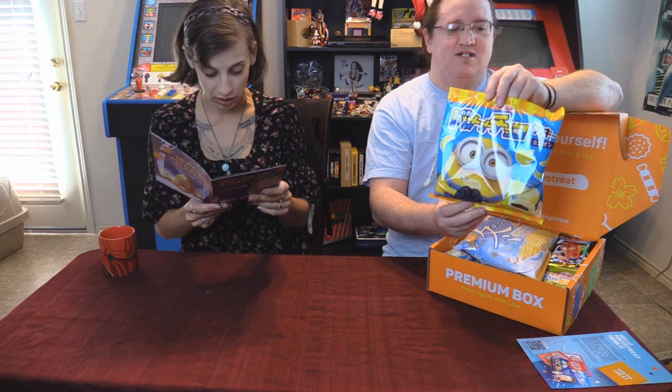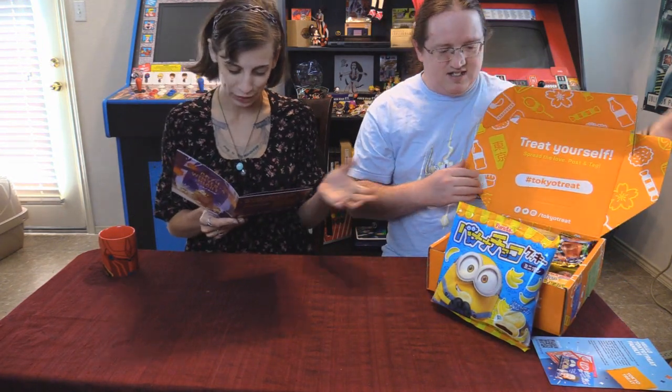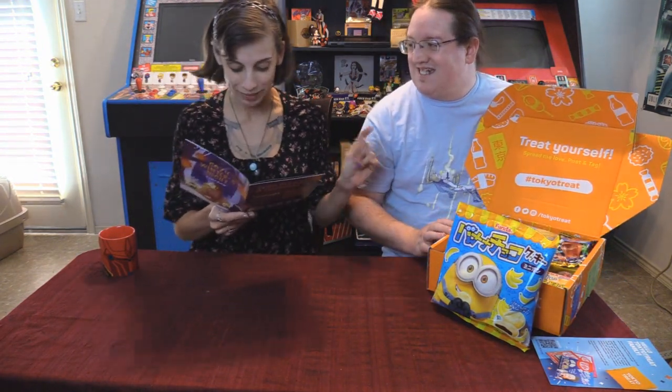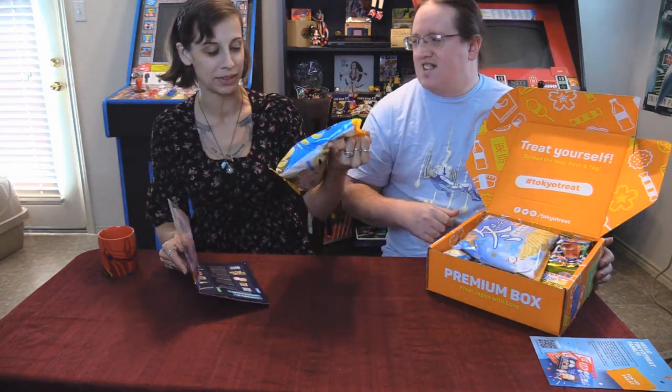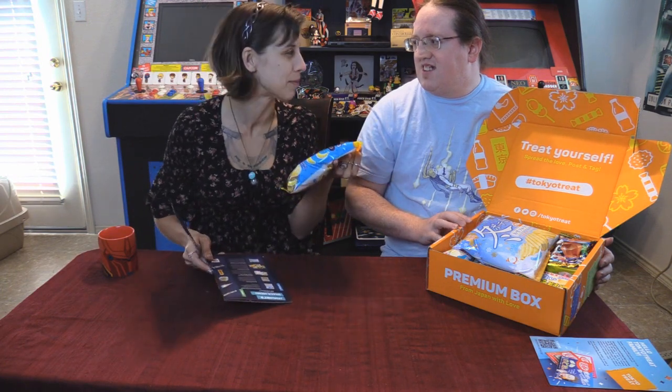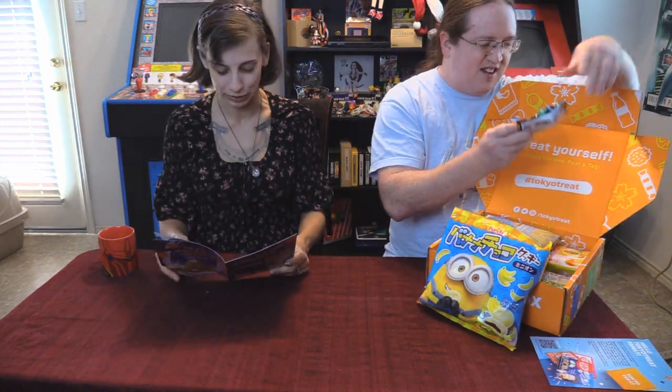With flavors ranging from double chocolate to banana, these are probably banana since there are bananas all over them. I'm not a fan of Minions so it might be really fun to just destroy them with my tea — taking that, all you horrible memes. Banana flavor sounds really good with tea. I swear to God this has got to be a soda flavored ring pop.